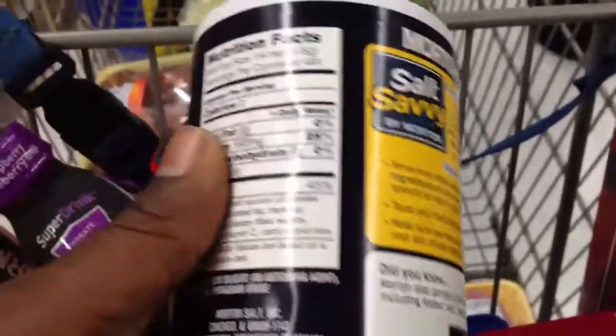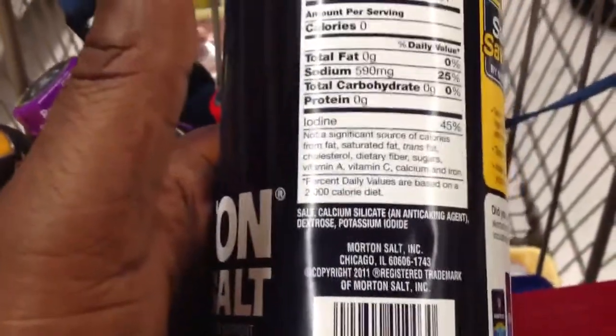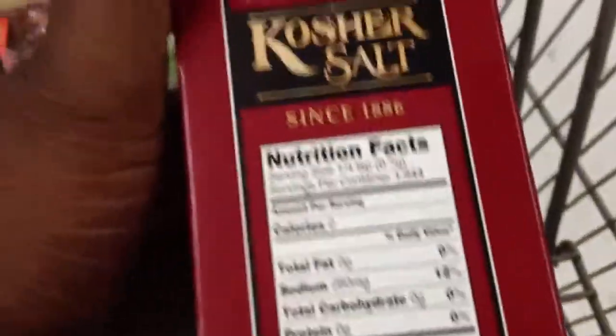I'm here at the supermarket with my wife and we're purchasing salt — she's going to be cooking something. I saw something interesting. We were at an event just recently and someone said to take a look at what is on the label of Morton Salt. So before we do that, I'm looking at this kosher salt that we're purchasing.